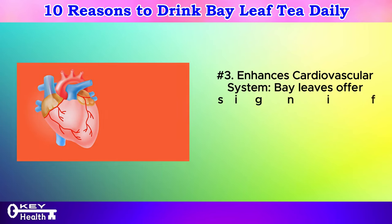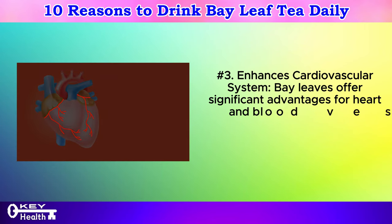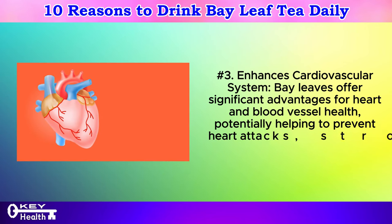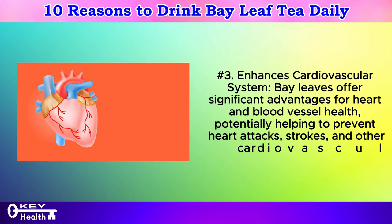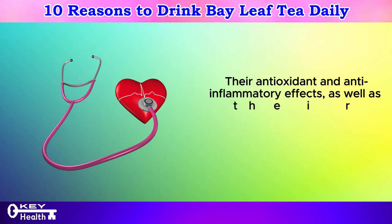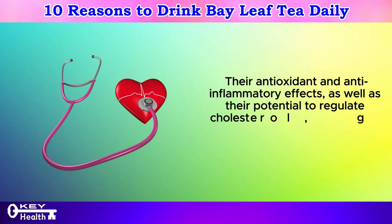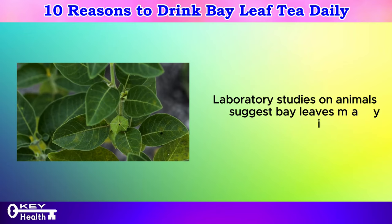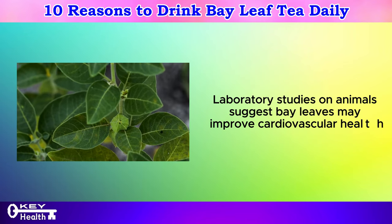Number 3: Enhances cardiovascular system. Bay leaves offer significant advantages for heart and blood vessel health, potentially helping to prevent heart attacks, strokes, and other cardiovascular issues. Their antioxidant and anti-inflammatory effects, as well as their potential to regulate cholesterol, glucose levels, and blood pressure, contribute to these benefits. Laboratory studies on animals suggest bay leaves may improve cardiovascular health.